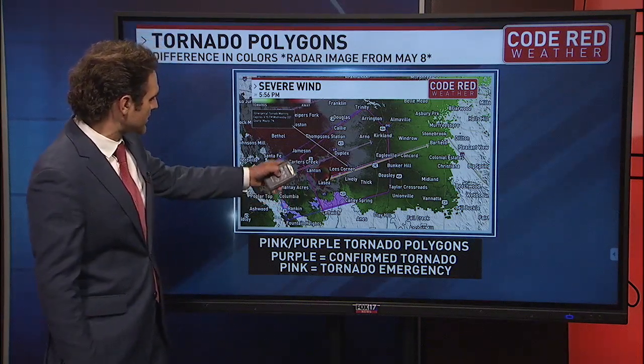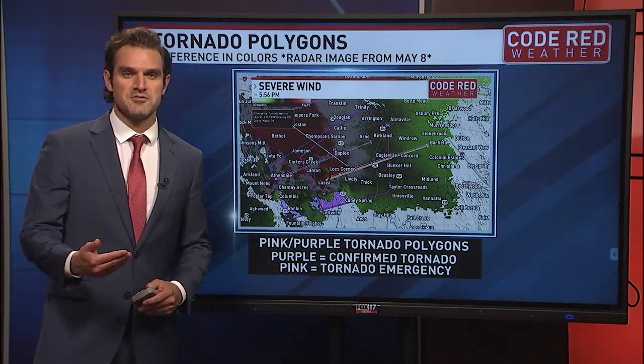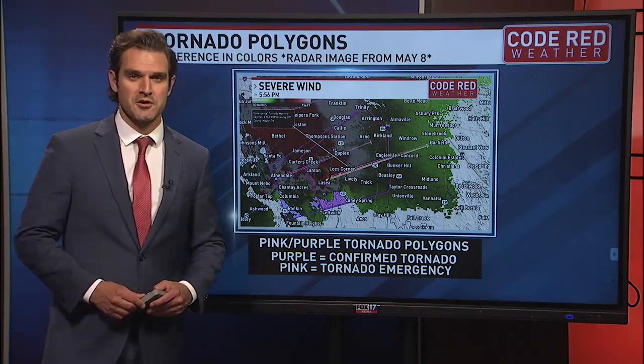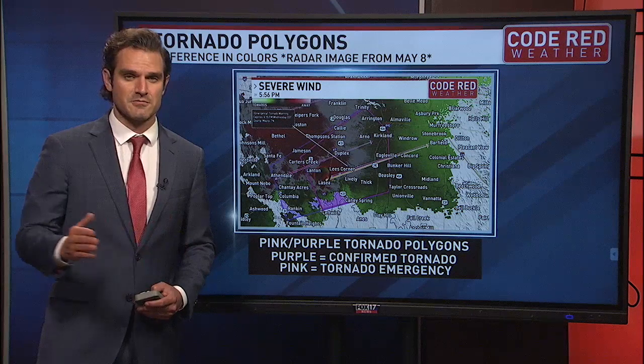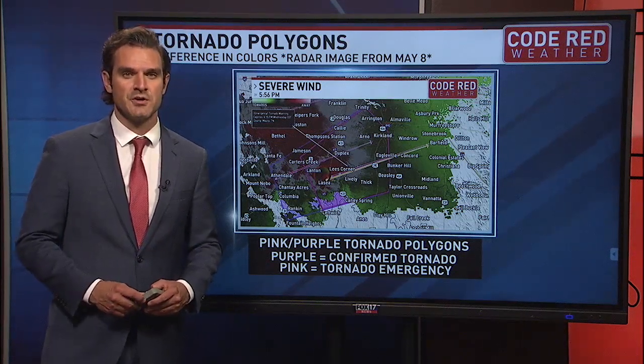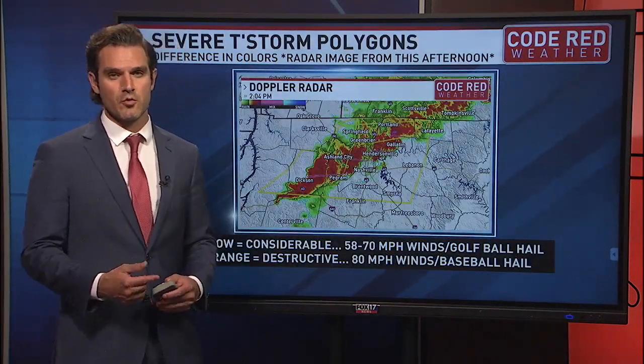Once that tornado polygon turns pink, that means it is a tornado emergency. Those are issued pretty rarely. We actually had one just issued — that's the tornado just north of our viewing area that was on the ground for several miles and several hours. Fortunately, that stayed just to the north of our viewing area. That's what that pink polygon means: a tornado emergency.